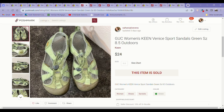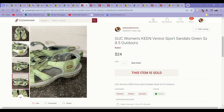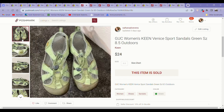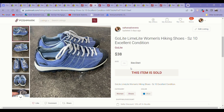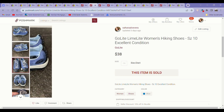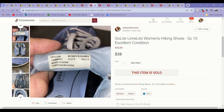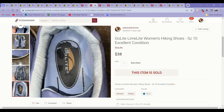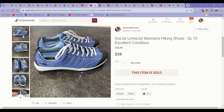The next Poshmark sale was these Keen sandals from the bins. They sold pretty quickly for $24, which I was happy about because Keen had been moving a little slower for me — and these were a little dirty too, but still sold for $24. Next were some GoLite women's hiking shoes. I went back and forth on picking these up since there weren't a lot of comps, but they sold in just a couple of months for $38, so I was pretty happy about that.